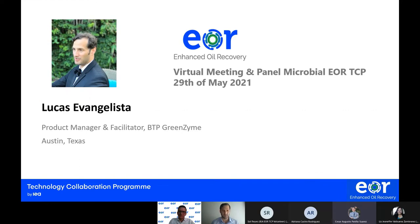Hello, hola, como estan, ni hao, priviet, aloha — welcome everybody. Grab your favorite drink and join us for this presentation about enzyme technologies.